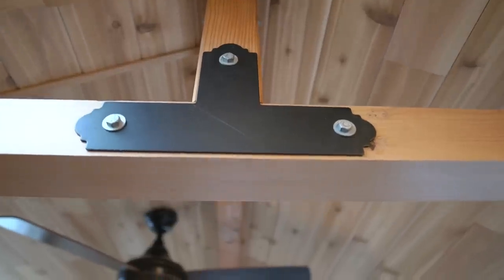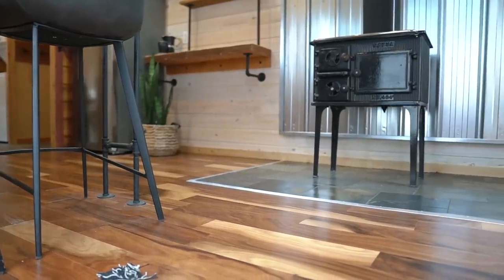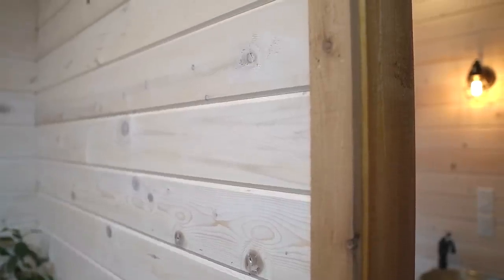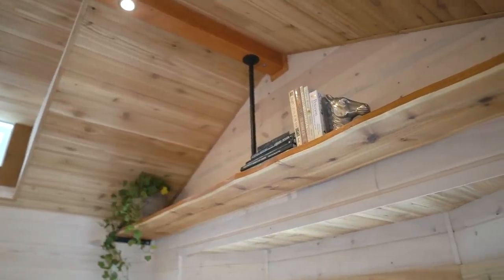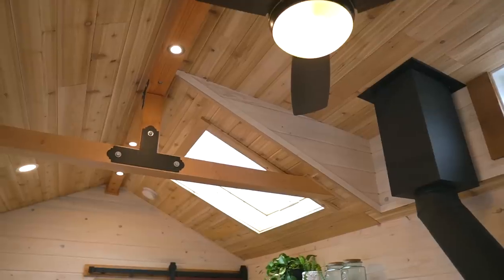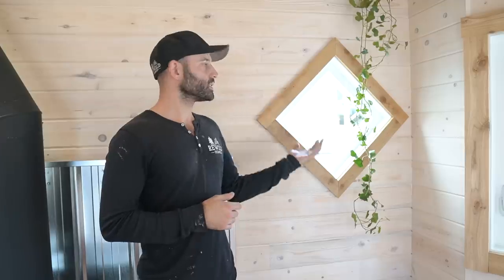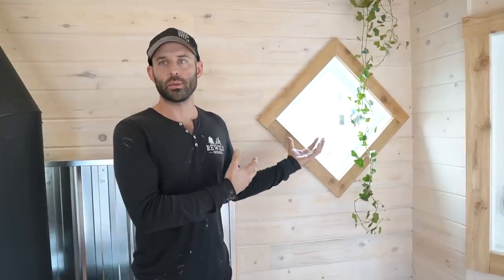In this build it becomes apparent right away that there are a number of different types of wood. It can definitely be a faux pas having so many different kinds, particularly when you have an acacia-type engineered hardwood flooring, as those colors tend to contrast with natural pine. However, we did talk her into at least letting us do a whitewash on the pine walls. Most of the trim is cedar, and the beams, rafter ties, and posts are fir.